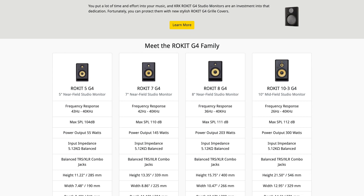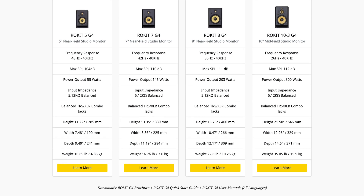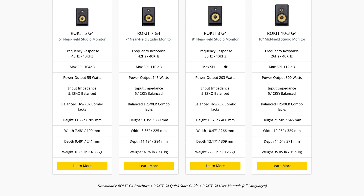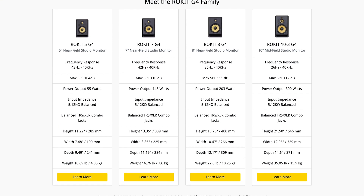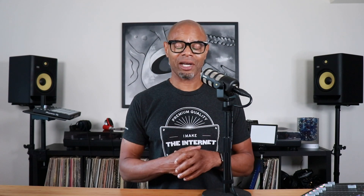The latest fourth generation has been redesigned and re-engineered — you can check out the specs right up here. The KRK Rokit 7 G4 has a brand new custom Class D power bi-amplifier pushing 145 watts of power to the iconic yellow Kevlar woofer and tweeter. According to KRK, Kevlar ensures the same sonic integrity across all frequencies and minimizes listening fatigue while offering an incredibly balanced and clear listening experience.